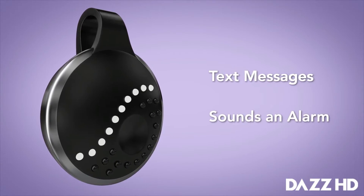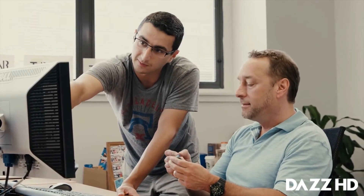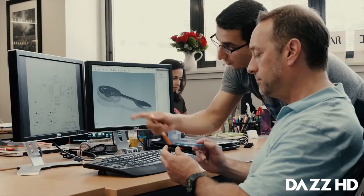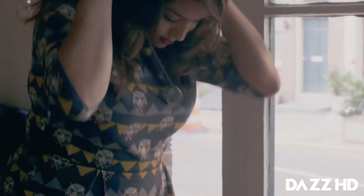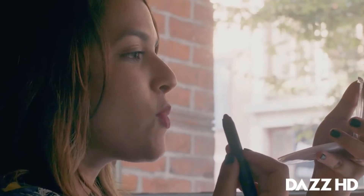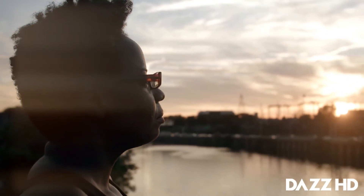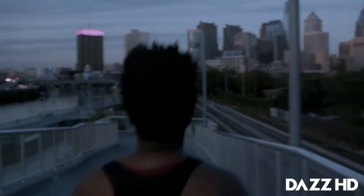We wanted to invent something better — something that takes advantage of today's technology and our social networks. So we developed Athena: smart, fashionable jewelry that can help deter attackers and instantly call for help. We designed the device to be easy to use and elegant to wear. It's about the size of a half dollar and can be clipped onto your body to suit your lifestyle. And we aren't going to stop there — we don't want to just put a band-aid on the problem.